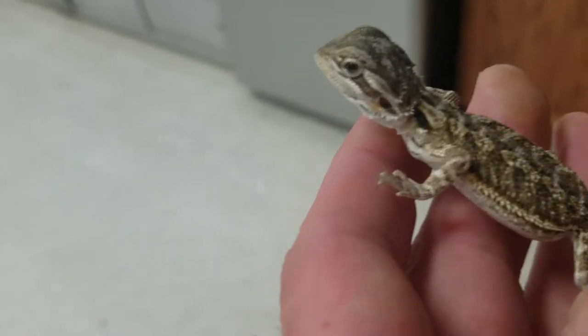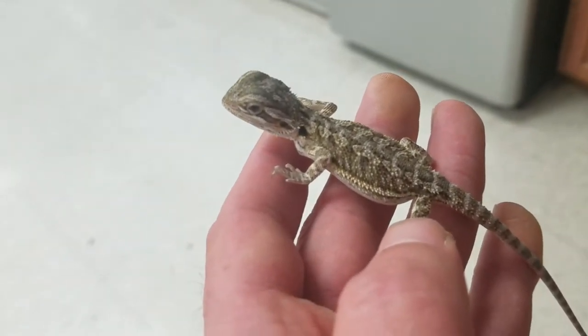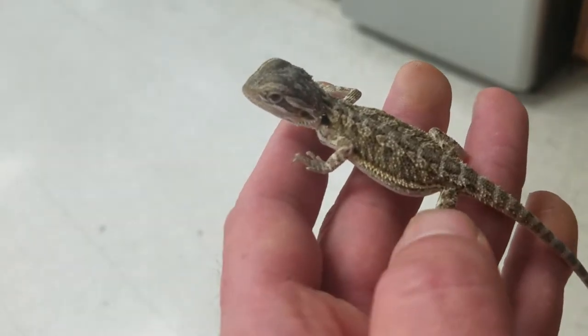Very interactive, omnivorous, so they eat both fruits, vegetables, and meaty products such as crickets, cockroaches, mealworms, waxworms, and superworms.